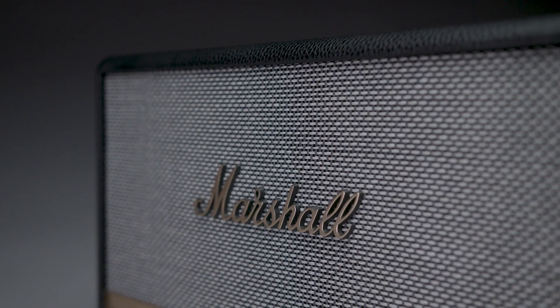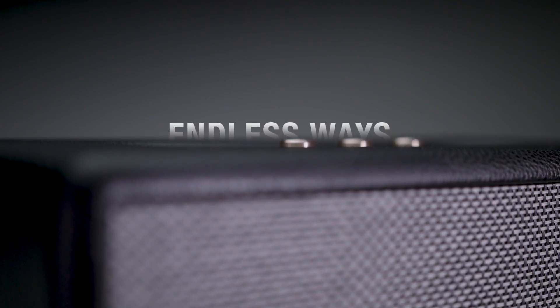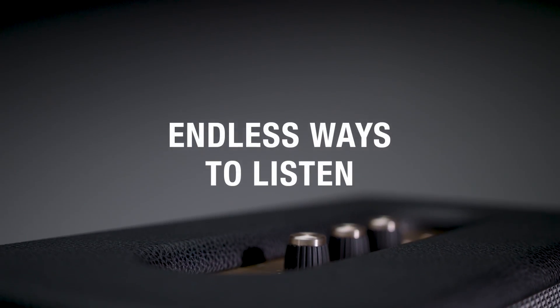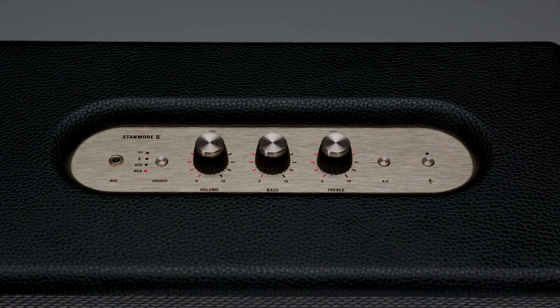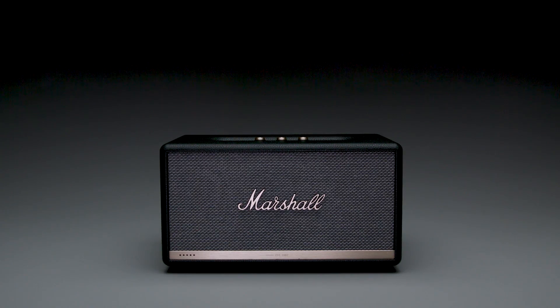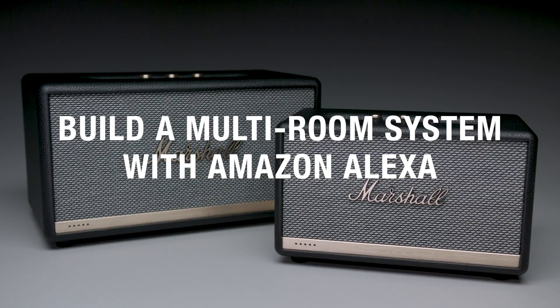Looking for information on when your favorite band goes on tour? Just ask. Consider this speaker your backstage pass to every song on the planet, as Alexa is compatible with the world's most popular streaming services. You can also connect with WiFi, Bluetooth, RCA, or the 3.5mm input.